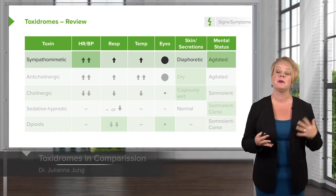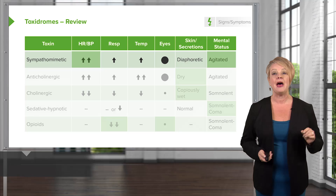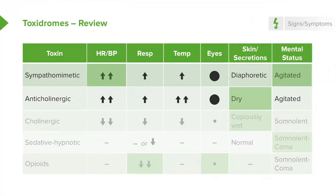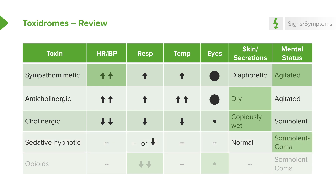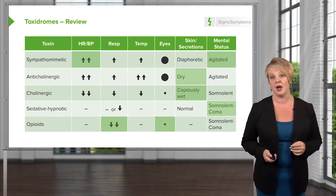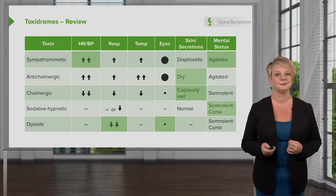Here's a review of the toxidromes. Sympathomimetics: patients will present hypertensive, tachycardic, and typically agitated. Anticholinergic patients will look a lot like sympathomimetic patients, except they will have very dry skin and very dry secretions. By contrast, cholinergic patients will be copiously wet — diaphoretic skin, increased secretions — and typically somnolent rather than agitated. Sedative hypnotic patients will be sedated, and opioid patients will also be sedated but will present with miosis and respiratory depression.